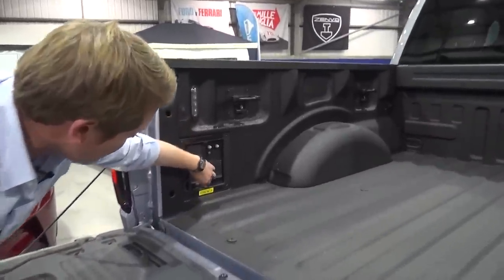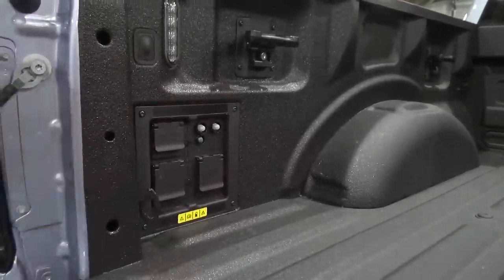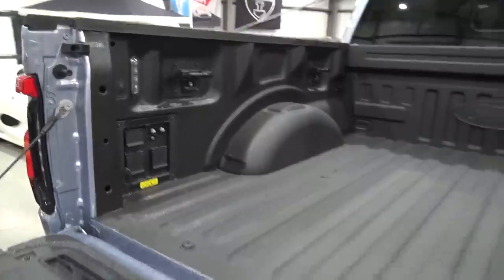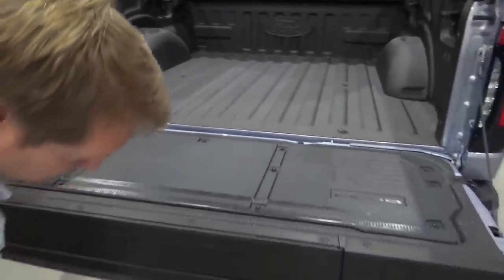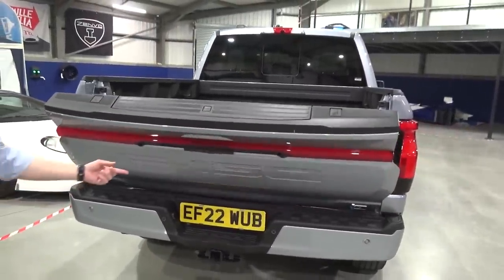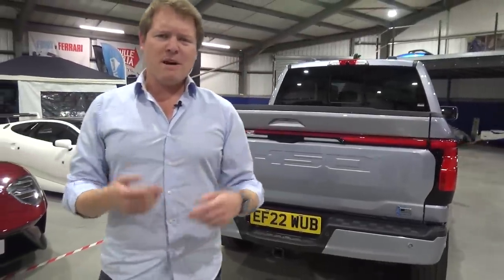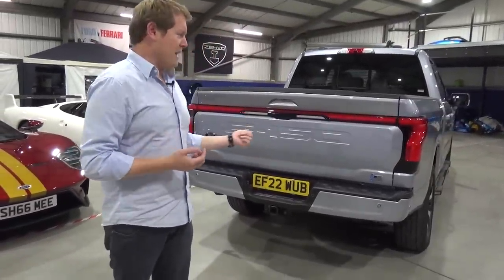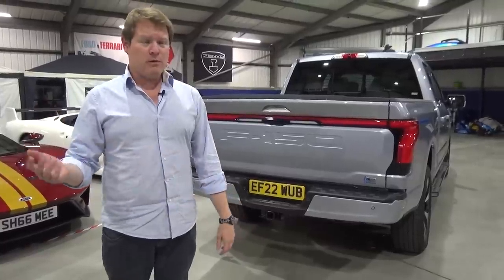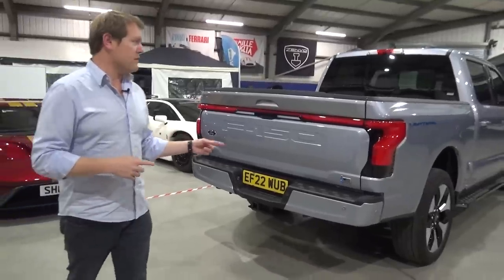More charging sockets back here for all sorts of different things — more main sockets, regular US plugs. And then down underneath you can press the button and that can fold back up. You can do it from the key as well. Obviously we've got huge towing capacity. The launch of the Lightning was teased by towing a train — they actually towed a train along the tracks with this thing. No problems for pulling three and a half to four and a half tons. You can get an upgraded towing pack as well.